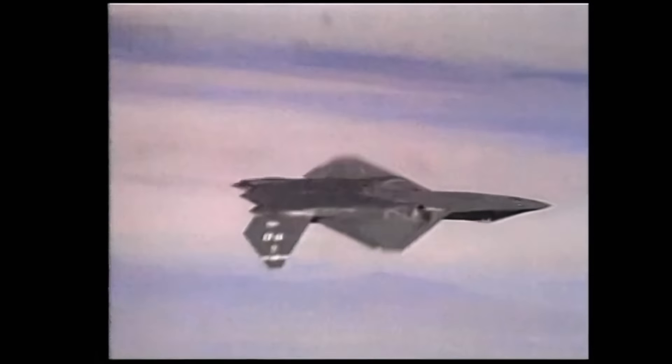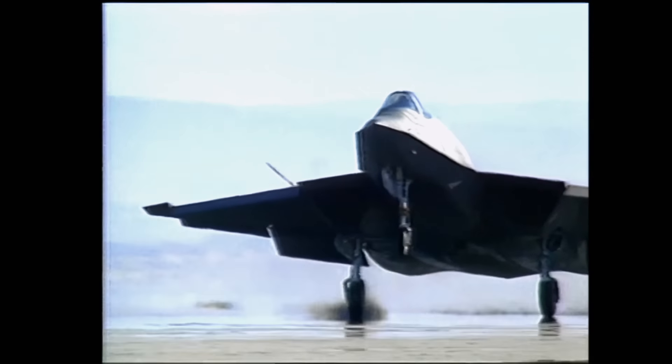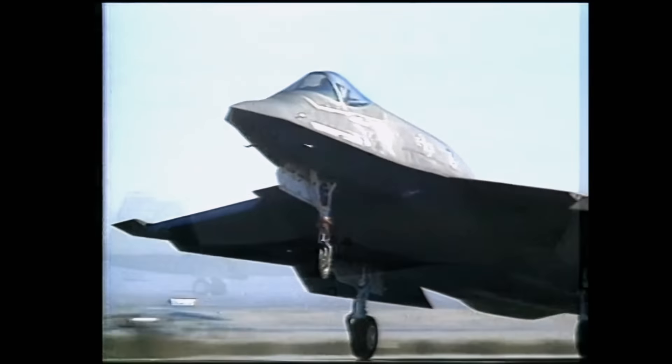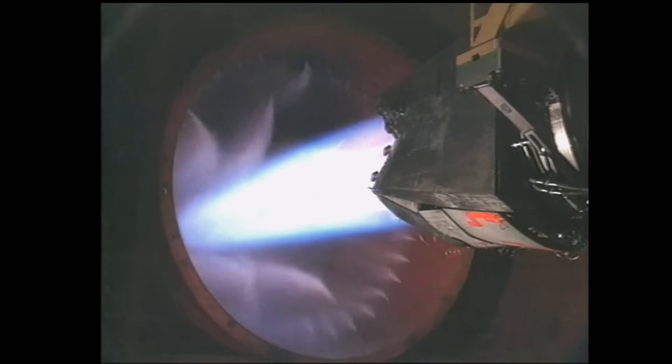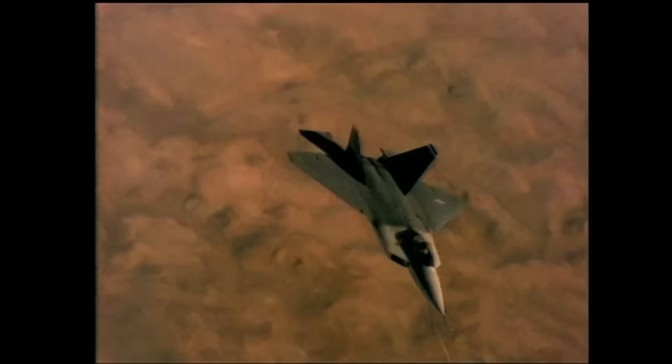Finally, the Air Force demanded that this new fighter demonstrate superior agility. On the YF-23, agility was attained through traditional means — aerodynamics and flight control surfaces. But the YF-22 added thrust vectoring, using nozzles on the back of the engine to direct thrust up or down. With thrust vectoring, the YF-22 achieved a record-high angle of attack of 60 degrees — an angle that would stall most other aircraft.